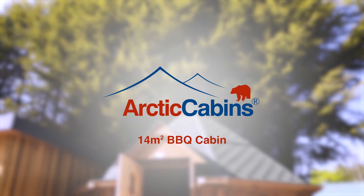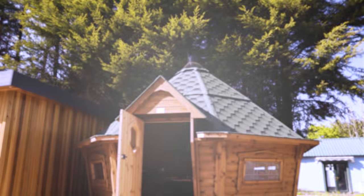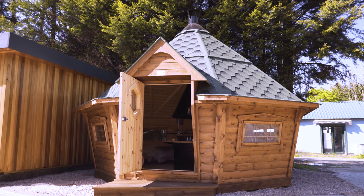Some people might call them hobbit houses, others pixie huts, but what they really are is sensational.